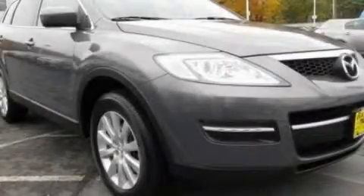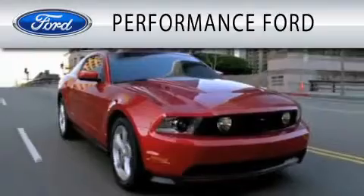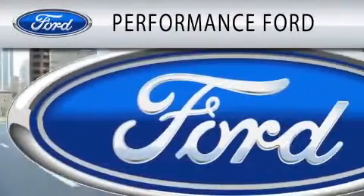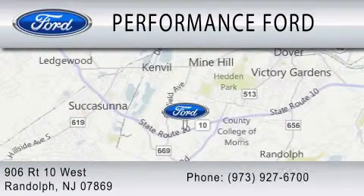This vehicle won't last long at this price. Call and arrange a test drive now. Performance Ford is dedicated to doing everything possible to ensure that the experience you have selecting your vehicle is as pleasant as possible. We are located at 906 Route 10 West in Randolph.